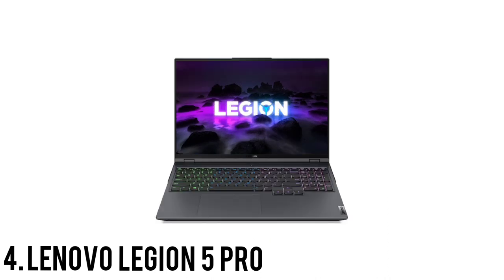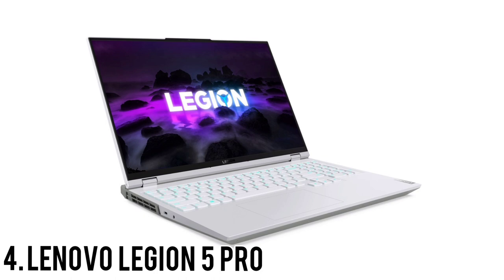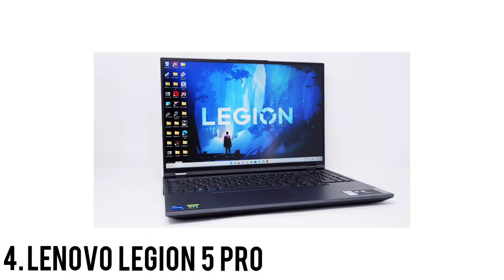Simple and straightforward, the Legion 5 Pro strips the chassis down to the essentials and lets you focus on what matters. It isn't an attractive laptop, but what it trades in beauty is gained in utility. The generic chassis has a bland grey colour and the only regalia is an illuminated Y-shaped Legion logo centred on the aluminium lid. An RGB glow on the 4-zone keyboard gives a pleasing light show, but this isn't the same fireworks display you get from per-key RGB lighting. The Legion 5 Pro has a 16-inch, 2560x1600 pixel IPS display with a 165Hz refresh rate and 16:10 aspect ratio.